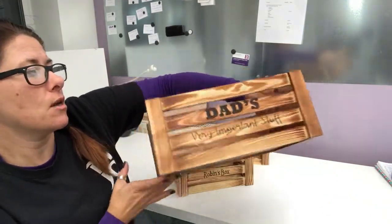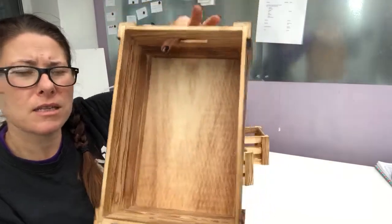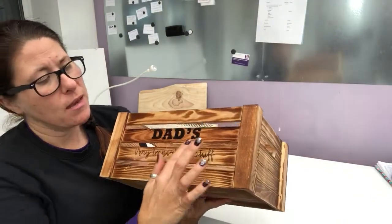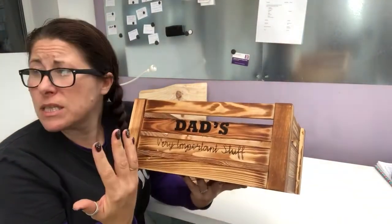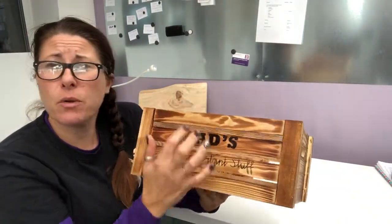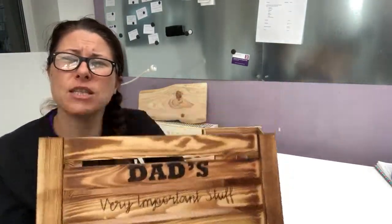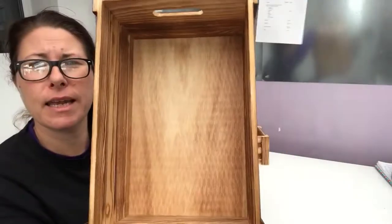Dad's very important stuff — quite a big sturdy size, you could fit a few beer bottles in there. Anything you want, anything they're into. My husband's into cycling so you could have a cycling box for all their bits and pieces — whatever the person in your life is into, I can make you a box to fit their needs.